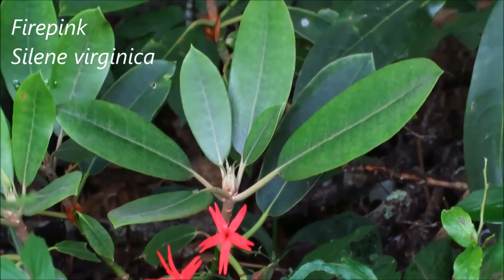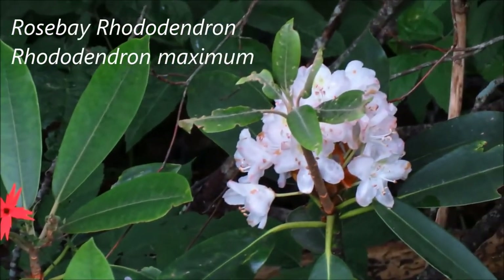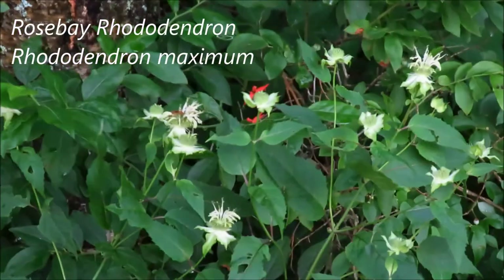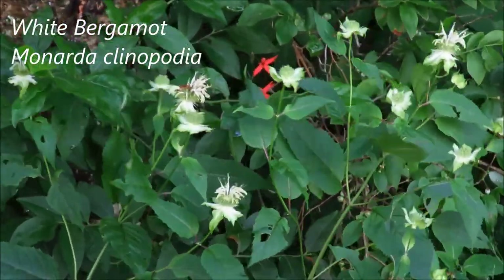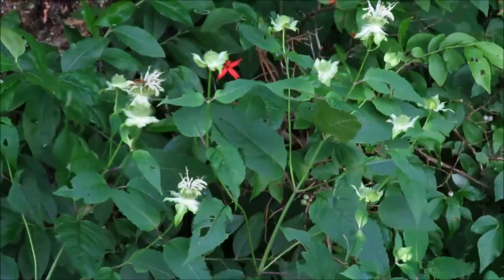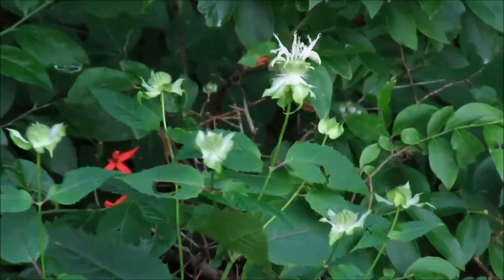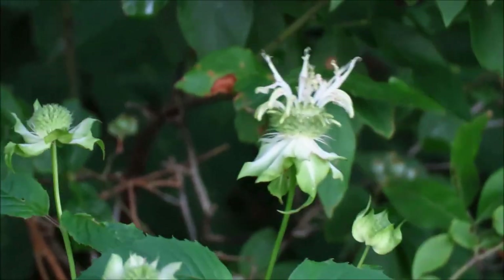We've still got some fire pinks blooming here among the rhododendrons. That's rose bay rhododendron right there. And here we have the first flowers on white bergamot, also called basil bee balm. It has white flowers in contrast to the red one you might be familiar with on the crimson bee balm.